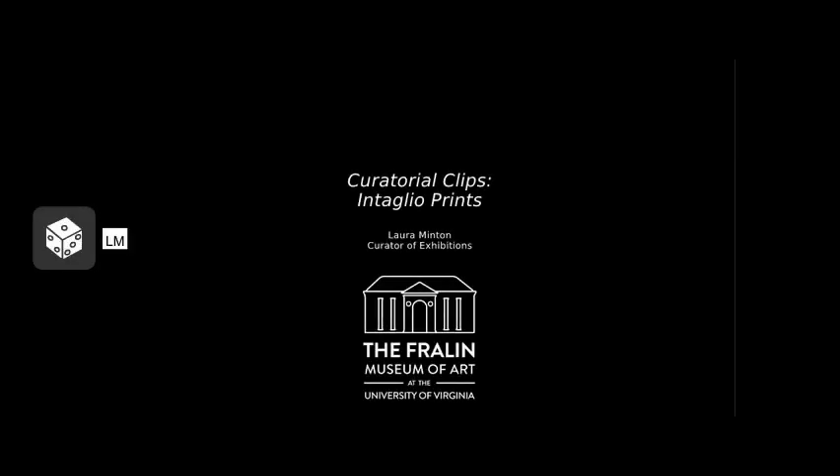Welcome to Curatorial Clips, short videos by the curators at the Freyland Museum of Art and faculty colleagues on works in the collection or areas of art expertise. I'm Laura Minton, my pronouns are she/her, and I am the curator of exhibitions at the Freyland Museum of Art.